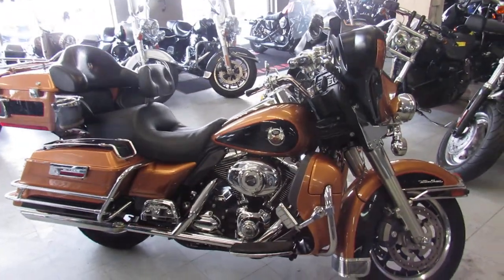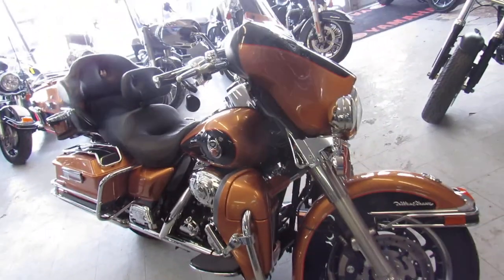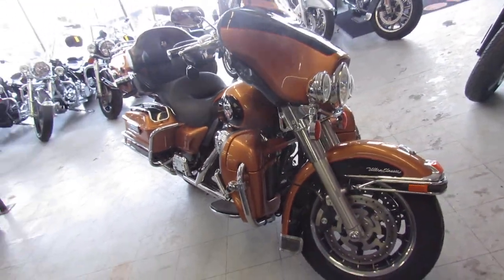Hey guys, it's ApprovalPowerSports.com here. We've got over 350 used Harley-Davidsons in our showroom for sale. We've got about 100 of these Ultra Classics.